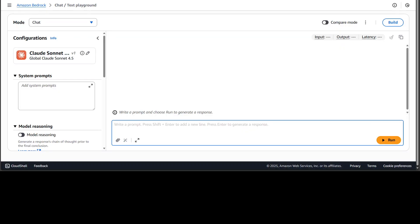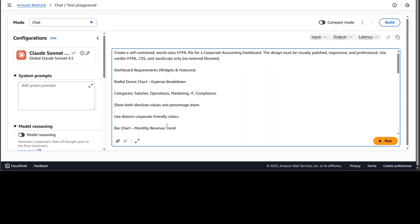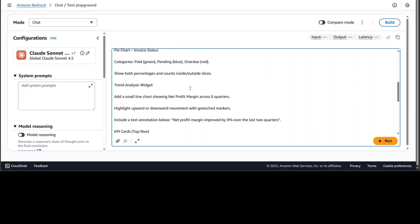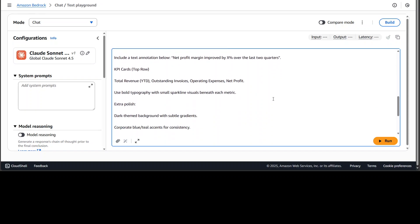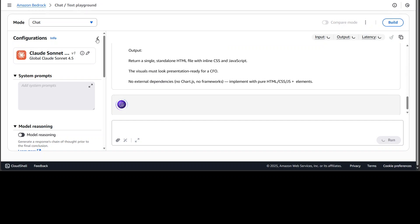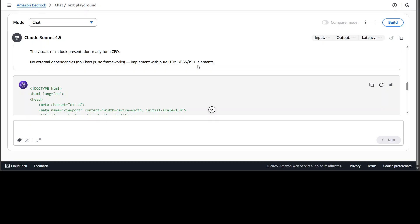Enough theory — let me take you straight to the console. I'm using Amazon Bedrock to chat with this model. First, I'm giving it a prompt asking it to create a self-contained world class HTML file for a corporate accounting dashboard. It should have donut charts, absolute values, bar charts, pie charts, a trend analysis widget, KPI cards, extra polish, and more — presentation ready for the CFO. I'm not even enabling model reasoning, just running it as is.